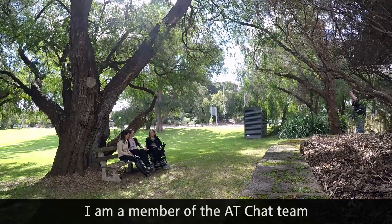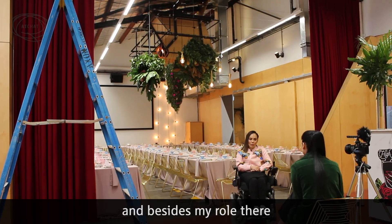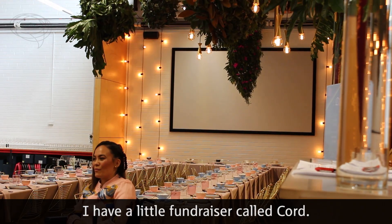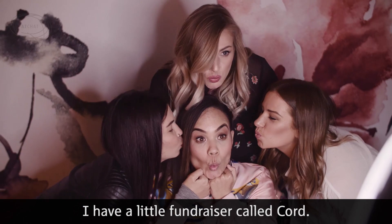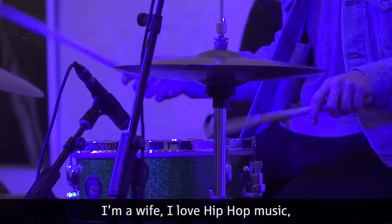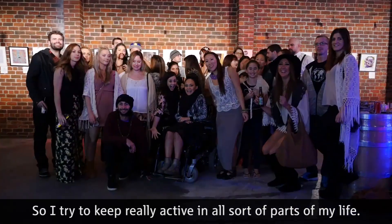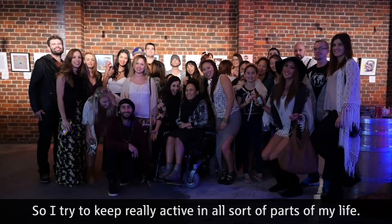Hi, I'm Jos. I am a member of the AtChat team and besides my role there, I have a little fundraiser called Chord. I'm a mum, I'm all bi, I love hip hop music, I love going to music gigs, that sort of thing, so I try and keep really active in all sorts of parts of my life.